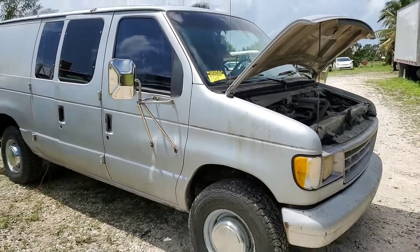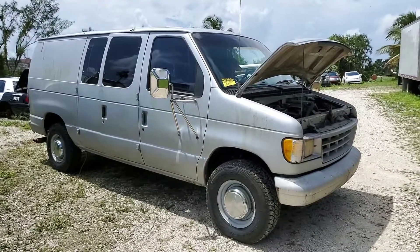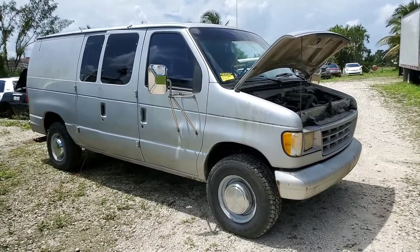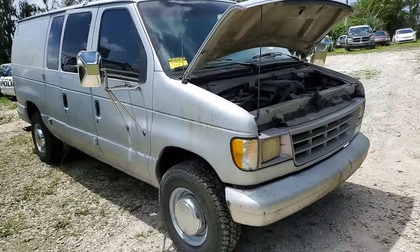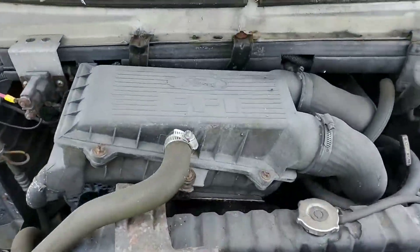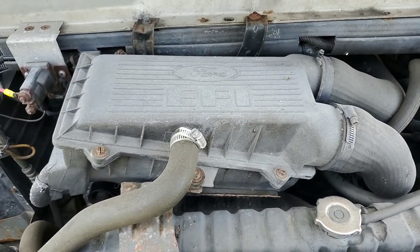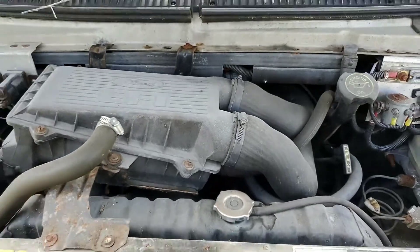1992 E350 cargo van converted into a surveillance van by the police department. It's got a 5.8 liter and the motor sounds really good.